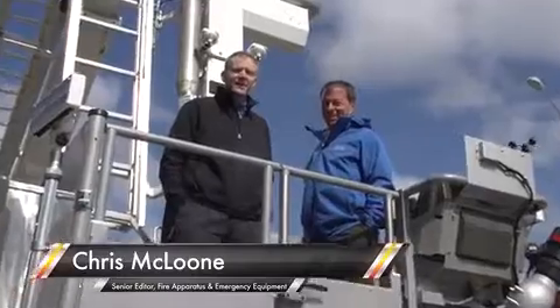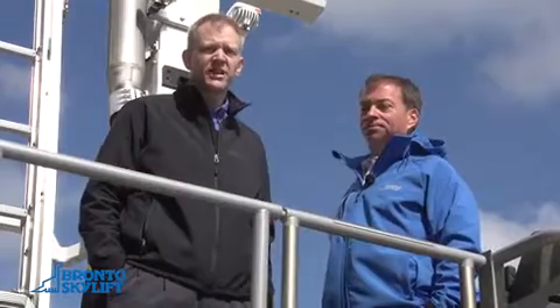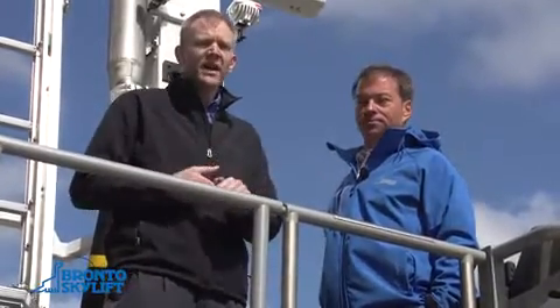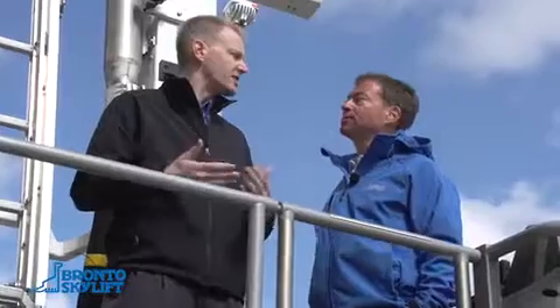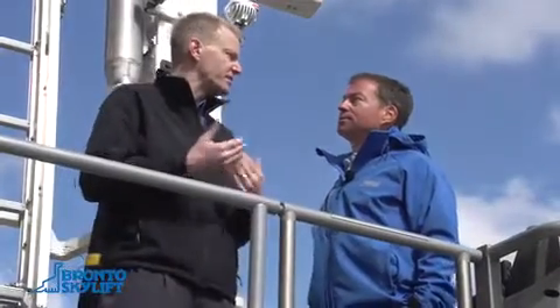Hi, this is Chris McLoone of Fire Apparatus and Emergency Equipment. I'm here at FDIC International 2018 at the Outdoor Exhibits. I'm on a Bronto Skylift and I'm with Tom Goyer today. He's North American sales for Bronto Skylift. Tom's going to talk to us a little bit about what brings customers to Bronto and also what some of the things are that he brought with him to FDIC International this year. Why don't we start with the customers — why are customers coming to Bronto Skylift?